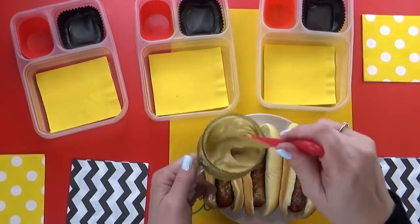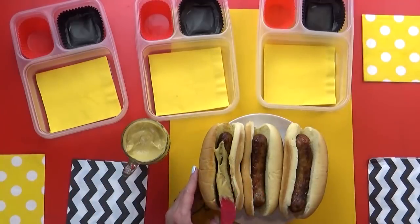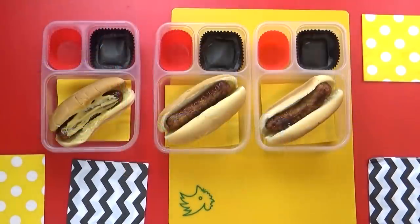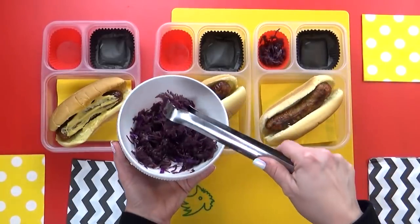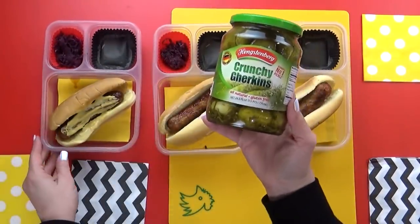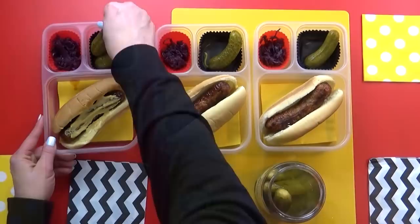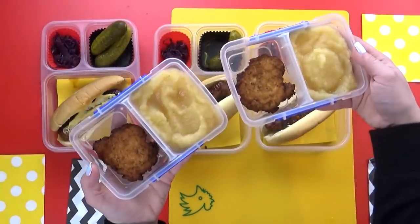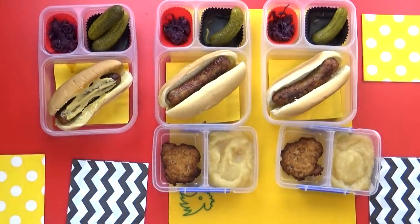Before I add these to the lunch boxes, I'll add some authentic German mustard to just Lily's — I don't think the other kids will want to try it, they don't really care for mustard. I've tried this German mustard and I think it's really good, not too spicy. In a small container I'm adding a little bit of the red cabbage so they can at least try it. In the other compartment I'm adding some authentic German pickles — one pickle per child, but Lily gets two because she usually loves pickles. In a separate container I've added one potato pancake per child, along with some applesauce to go with it.